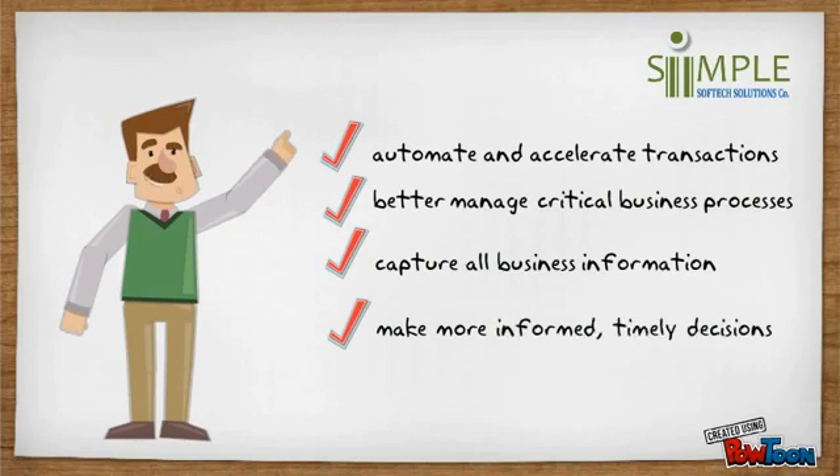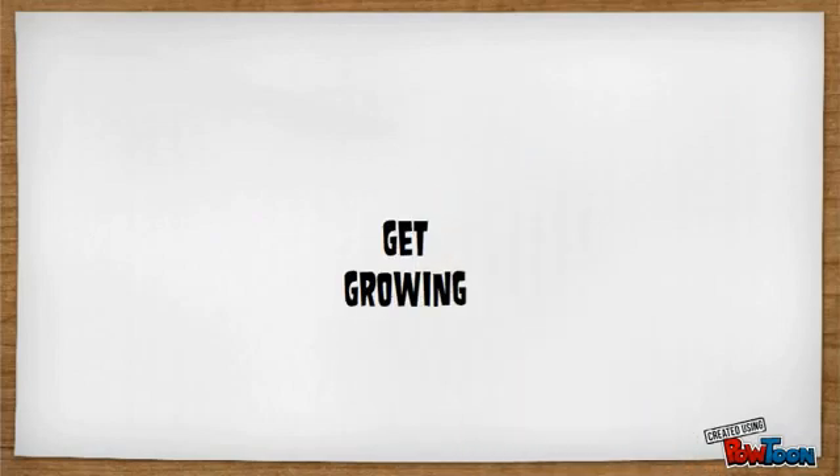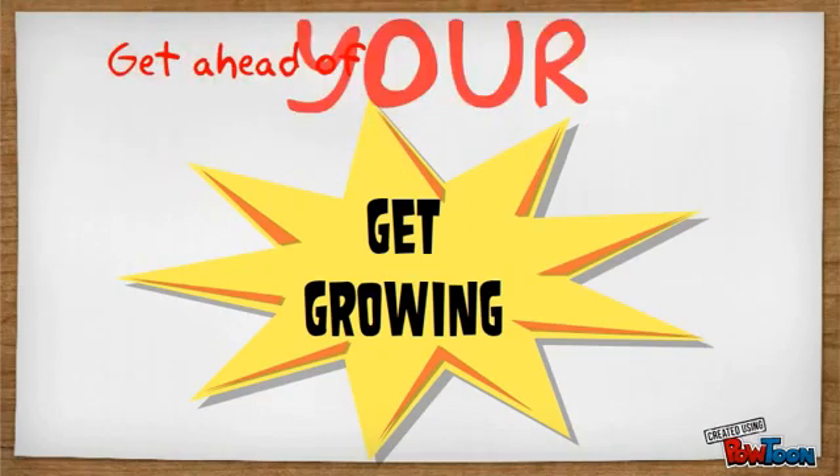Make more informed decisions based on real-time data. Get growing with our ready-to-use, fast, and cost-effective business solution. Helping you get ahead of your competition.